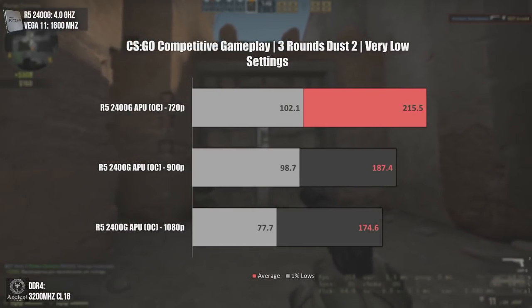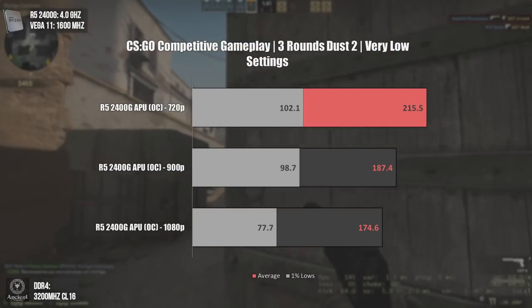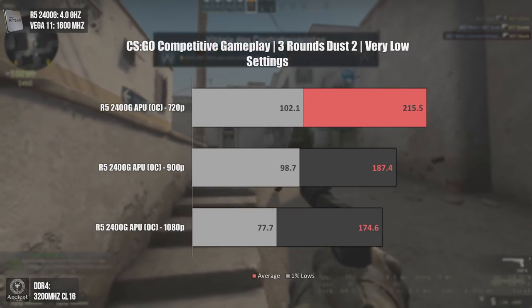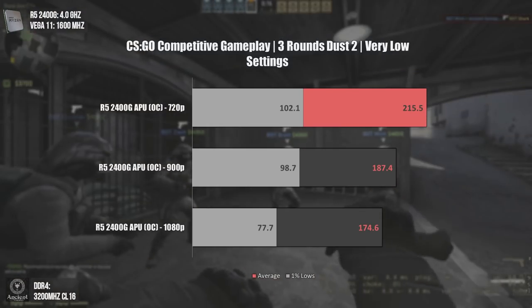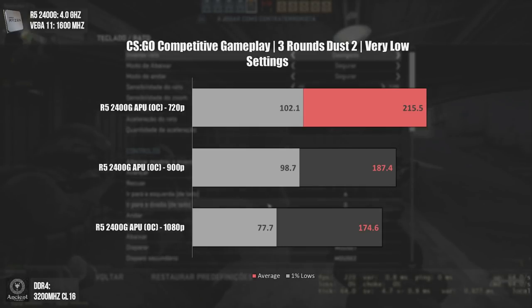Now with competitive play against bots — remember that FPS in a real competitive game will be higher since bots consume some CPU power. Still, we see pretty decent results. Even at 1080p we had an average of 174fps, with some FPS drops, but the FPS never dropped below 60. Let's see the gameplay now.